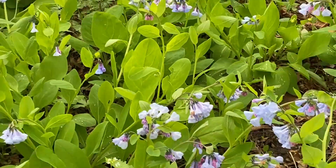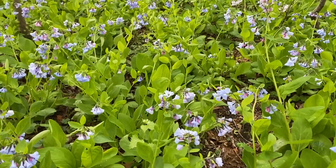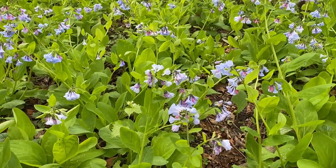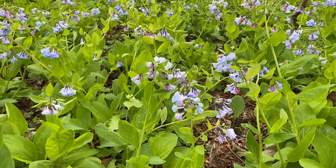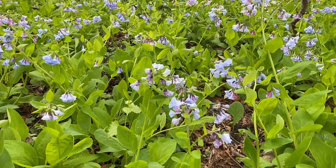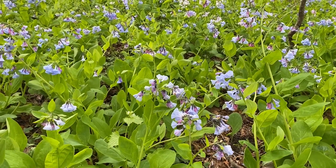It's a fascinating flower in that it requires long-tongued bees to visit. This is Mertensia virginica, a flower native to the whole east coast, all the way out to the Mississippi and all the way up through Canada.